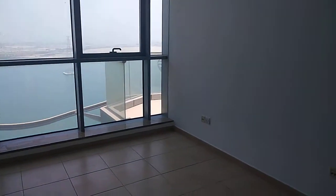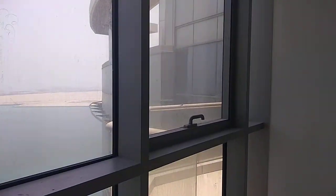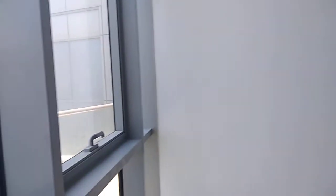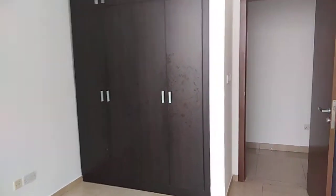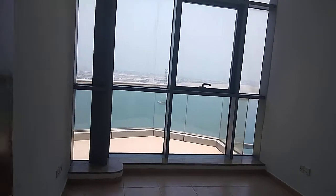There are four balconies and four terraces in the apartment. This is the big terrace, then you have a balcony here, then another balcony for the first bedroom, and another terrace which is more like a backyard. Then you have the second bedroom with wardrobes as well, square shaped.